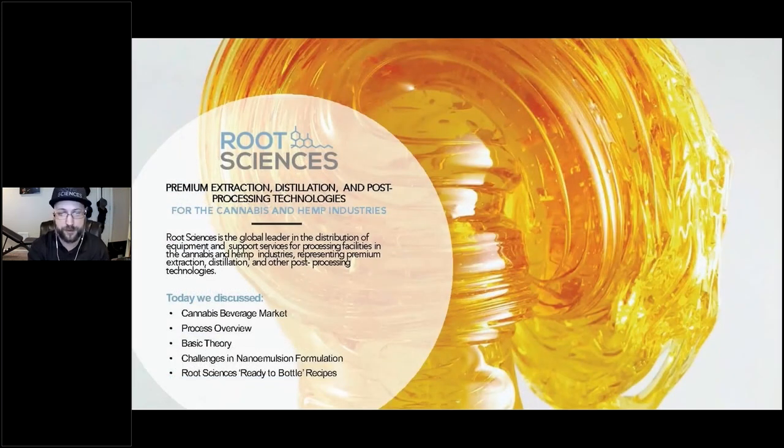Thank you for taking the time to attend our webinar. Root Sciences is your comprehensive end-to-end equipment provider for the legal cannabis and hemp industries, able to connect clients with a variety of extraction, distillation, THC remediation, and post-processing equipment. Before taking questions from the audience, I would like to wrap up this presentation with one final poll question.